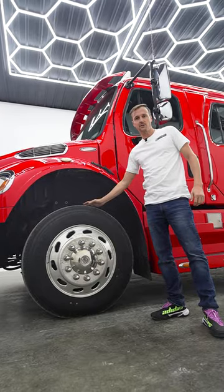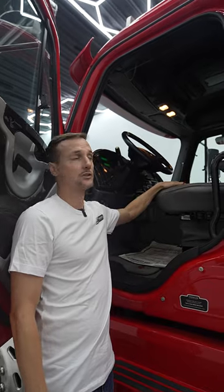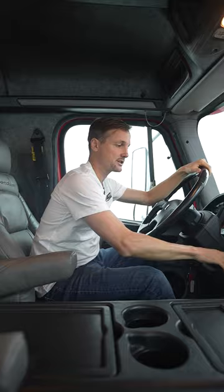Brand new steer tires on the front, knee-deep tread on the rears. The truck holds 100 gallons of fuel. Factory Sport Chassis gray and leather interior, air ride seats in the front — standard features on this M2106.